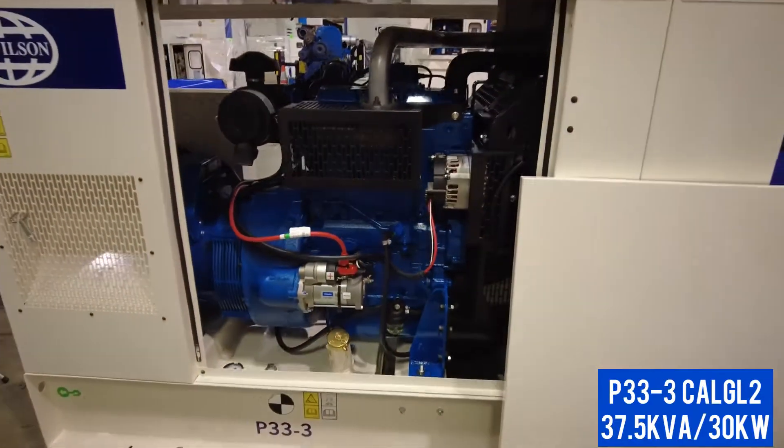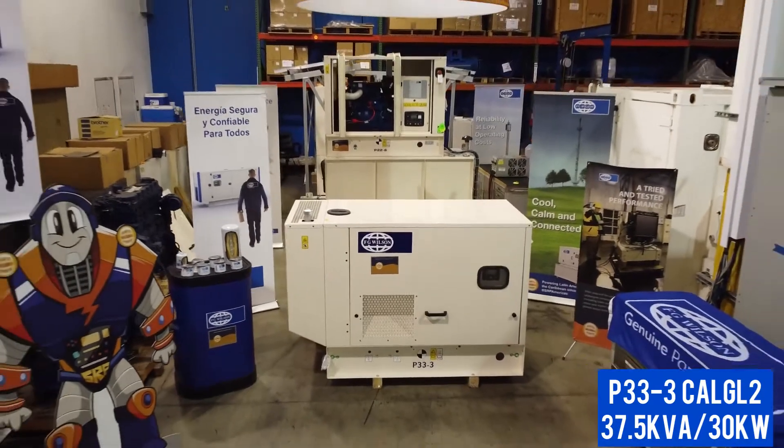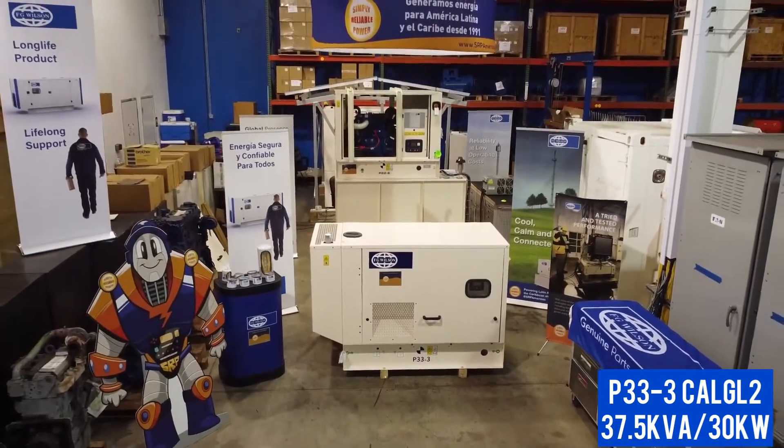The generator comes with a two-year warranty for 500 hours per year on standby, or one year with unlimited hours and prime power.